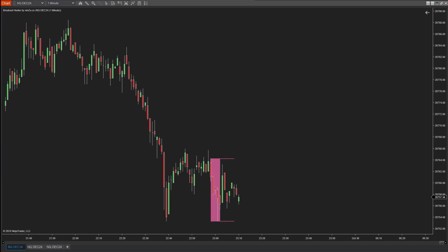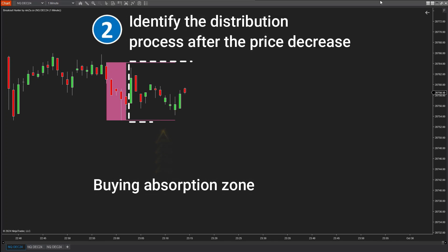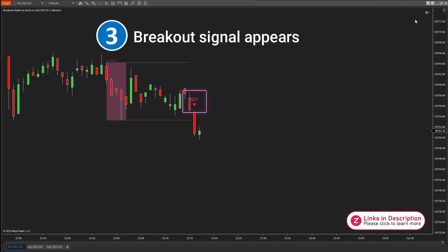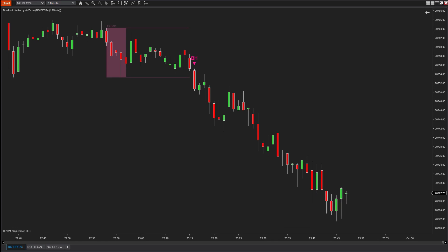To confirm distribution phases, the indicator identifies consecutive bearish candles forming a price range. This range helps pinpoint the area where selling is absorbing buying pressure, indicating that buying momentum has weakened and supply is starting to increase. This distribution phase is a crucial signal that the price may be preparing for a correction or decline, as demand is no longer strong enough to sustain the uptrend. When the price breaks down through the lower boundary, it's a strong indication that the price is likely to continue decreasing.